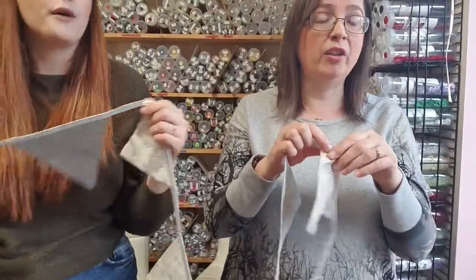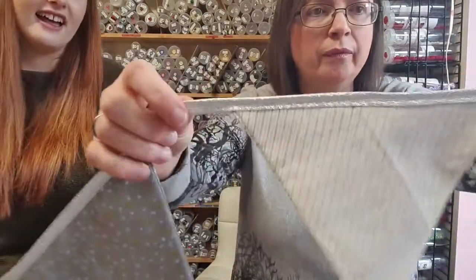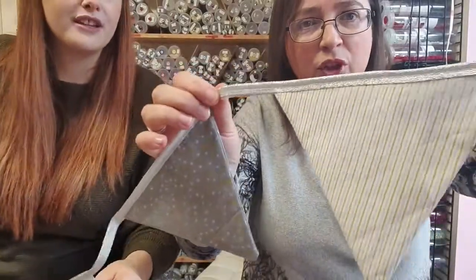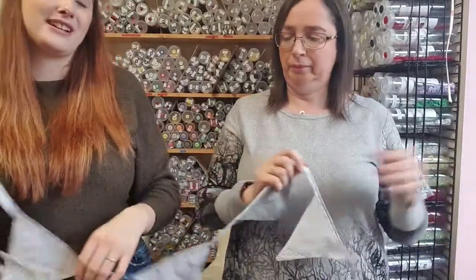We've got the glow, which is like a pearlescent finish — that's really nice. She's going to bring that glow binding down to show you. If you fancy a bit of glitz for your binding as opposed to just the plain — I do like my glitz.